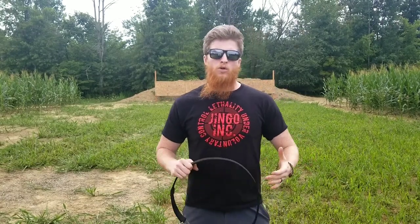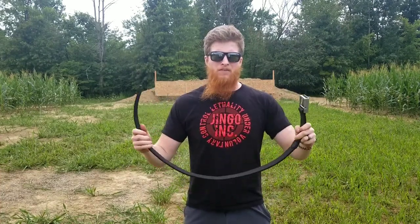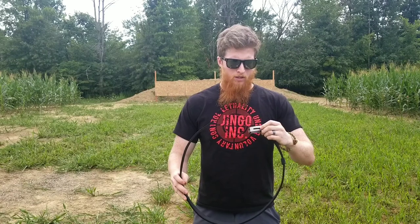Hi guys, this is Dylan from Jingo Inc, a defensive training company, and we're making a quick little video talking about everyday carry belts — what makes a good everyday carry belt and everything like that. We're out on the range cleaning up and we thought we'd make a good video about this. This is going to be a little shorter than a couple of our videos.